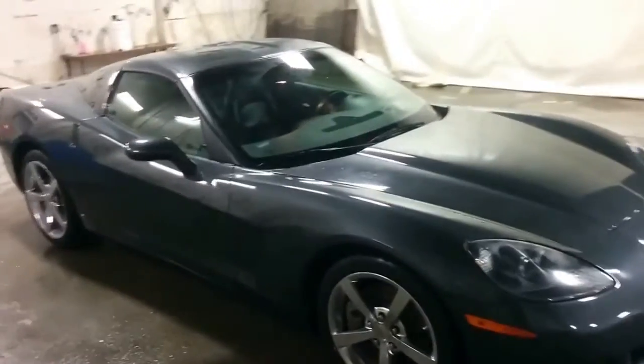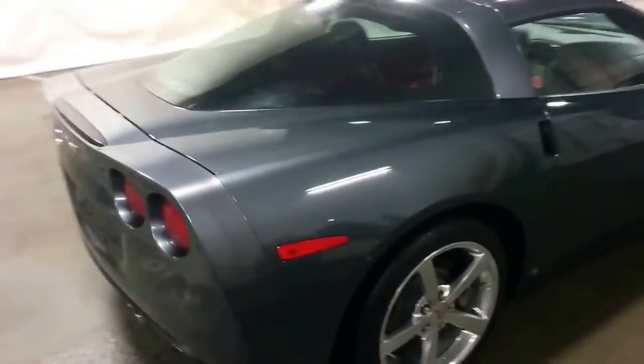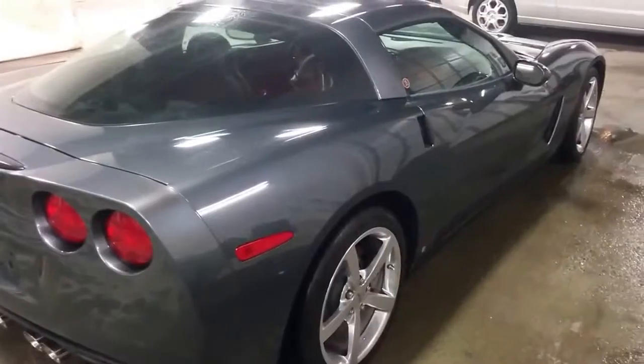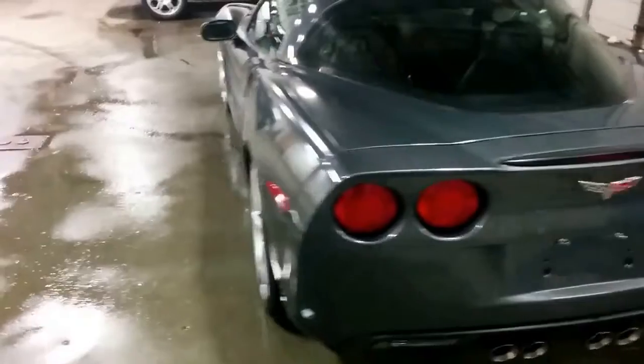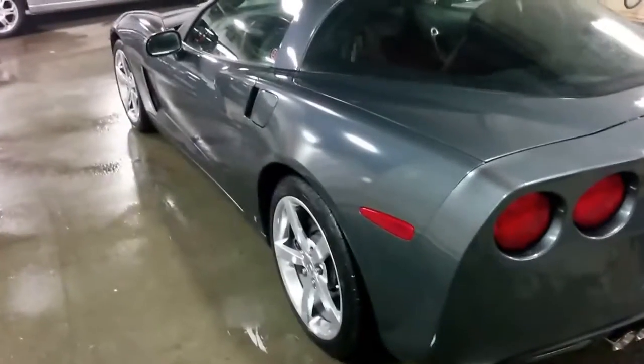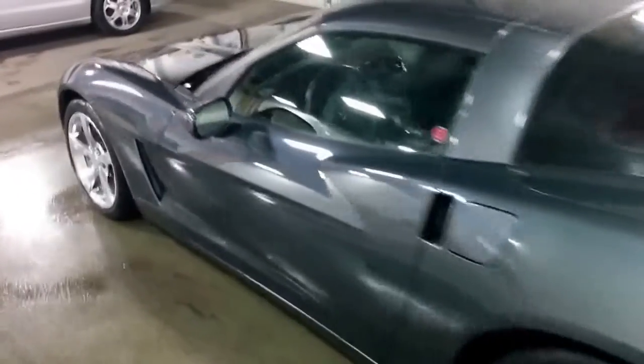We've got it in the detail shop here, got it dried off — had a bit of rain this morning. It's a 6.2 liter V8, and I'm pretty sure you're fully aware of all of the details. This is a local vehicle, so it's been in BC its whole life. No accidents — very, very clean.